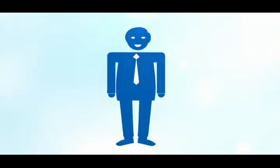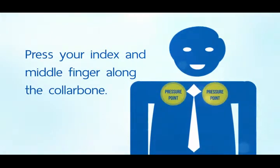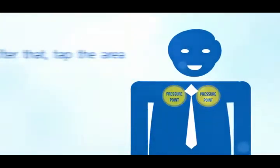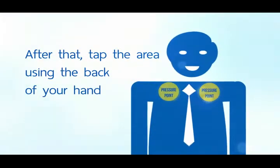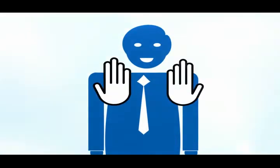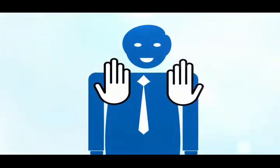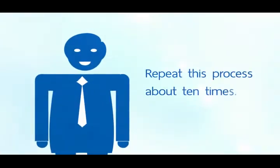Pressure Point 2: Under the collarbone. Press your index and middle finger along the collarbone and gently massage that area. After that, tap the area using the back of your hand — you can use both hands. Use your left hand to tap the left side of your collarbone and your right hand to tap the right side. Repeat this process about ten times.